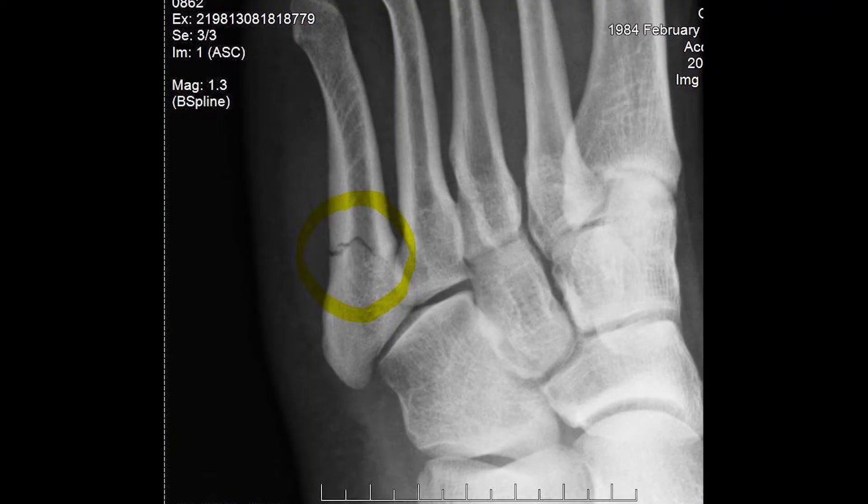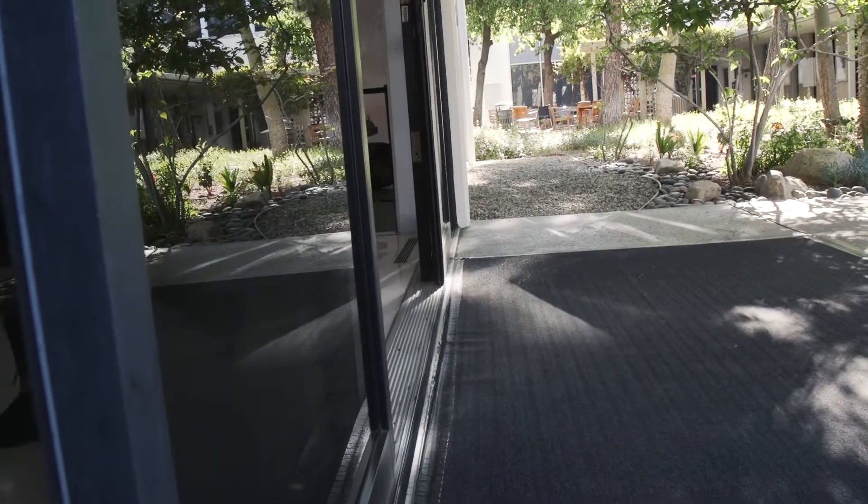Are remote sensing technologies used here on Earth? Yeah, a good example is if you've ever had an x-ray or a CAT scan at a doctor's office — that's a way that they can figure out what's inside your body without actually cutting you open. Another example is when you're going into a grocery store and you get close to the door and they magically open, because they have a sensor that can sense someone walking by and so it opens the doors for you.